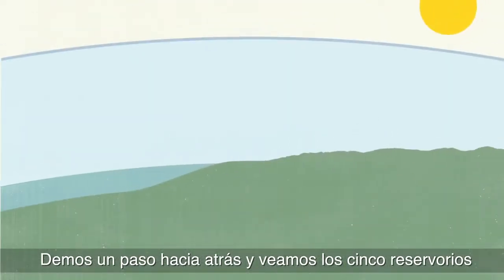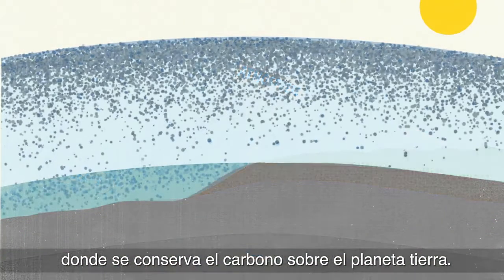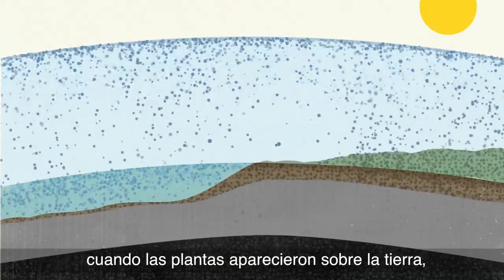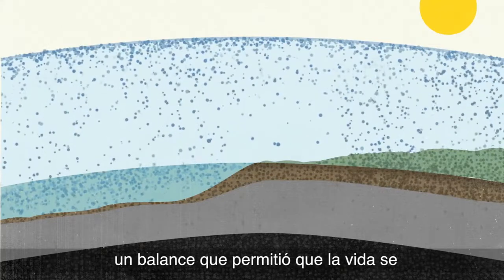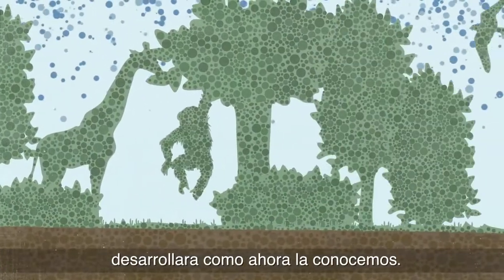Let's step back and look at the five pools of where carbon is stored on planet Earth. Starting about 500 million years ago when plants appeared on land, carbon began to cycle in an amazing balance — a balance that allowed for life as we know it to evolve.